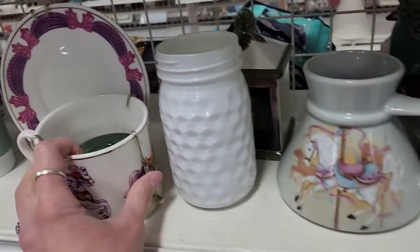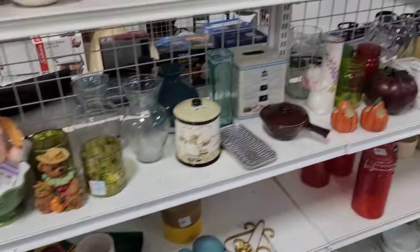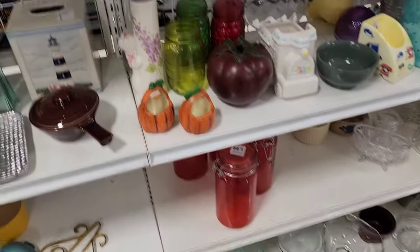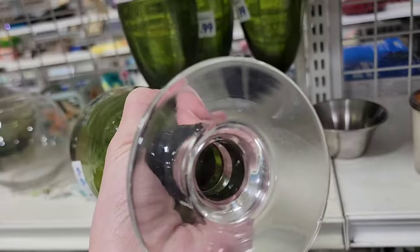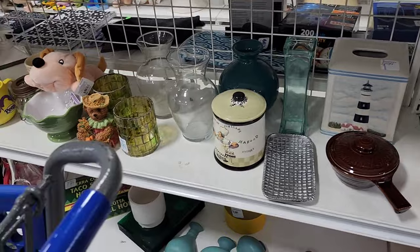Another Rainforest Cafe mug, a little carousel horse design on that cap. They want $1.99 for these and I don't think you can drink out of those — I think those are like decorative. I don't know, maybe you can drink out of those.